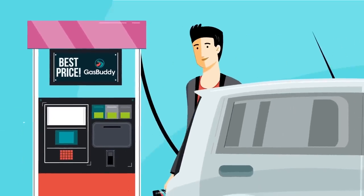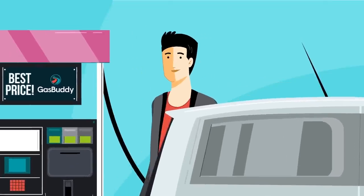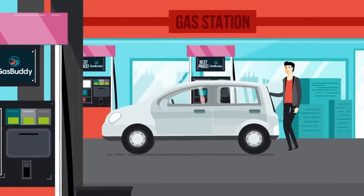And next time you fill up, simply insert your card as you would any other payment card. Your purchase will be automatically deducted from your checking account. So just sit back and watch the savings pile up. For the perfect pit stop, pay with GasBuddy.